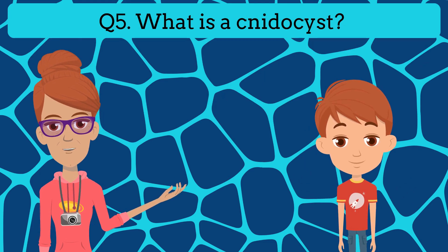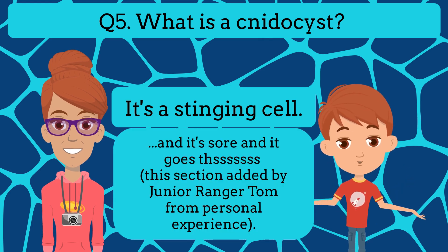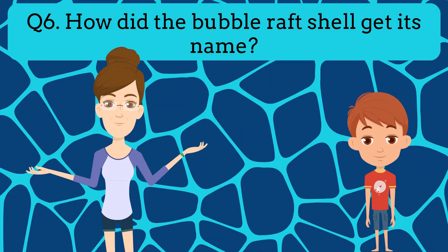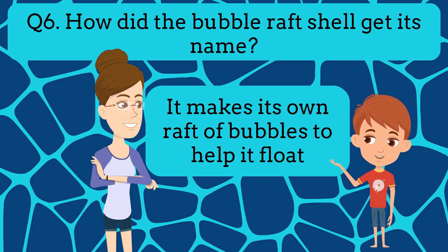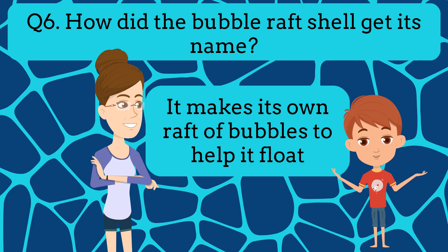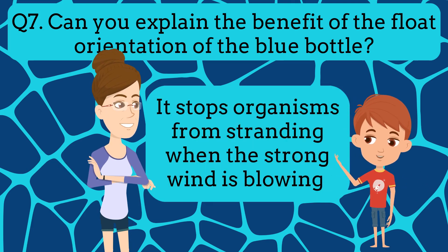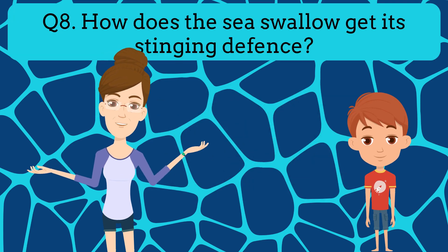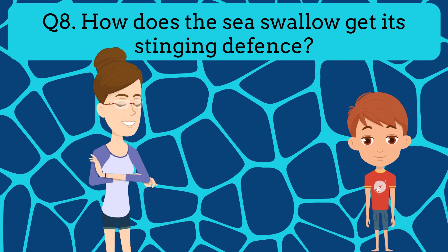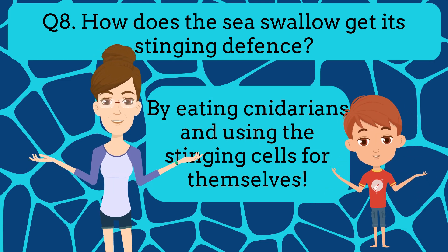Question five: What is a nematocyst? It's a stinging cell, and it's sore. Question six: How did the bubble raft shell get its name? It makes its own raft of bubbles to help it float. Question seven: Can you explain the benefit in the float orientation of the blue bottle? It stops organisms from stranding when the strong wind is blowing. Question eight: How does the sea swallow get its stinging defence? By eating Cnidarians and using the stinging cells for themselves.